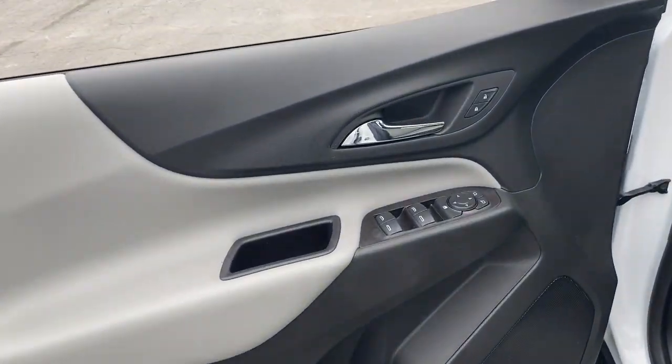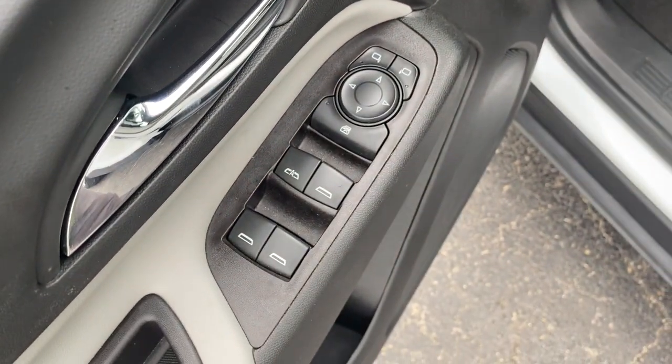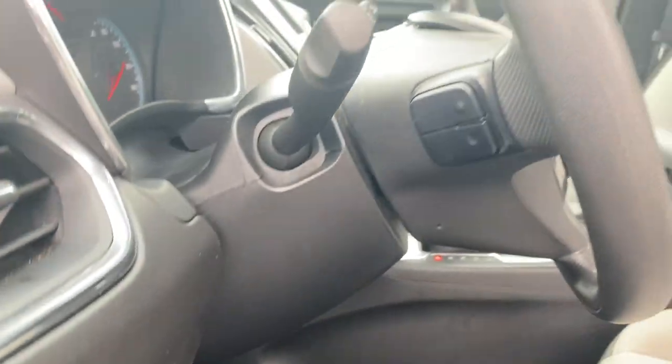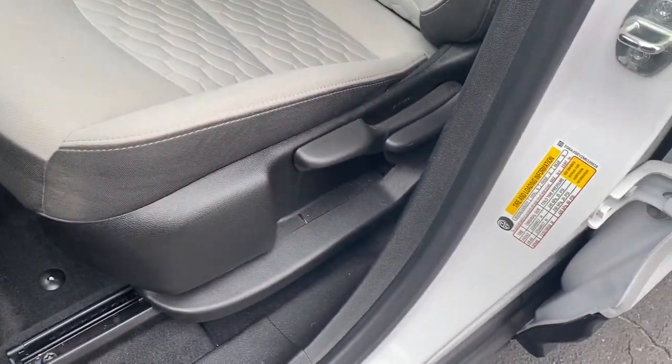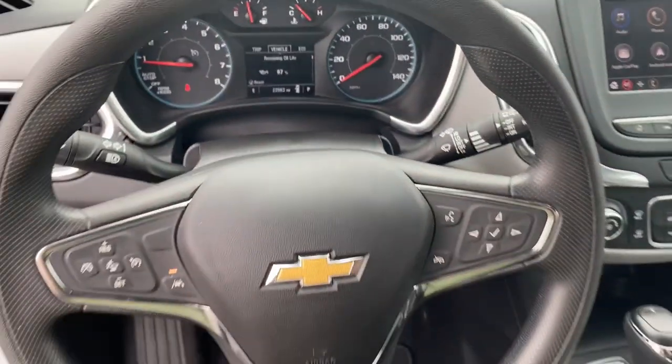These are just some of the great options this vehicle comes with: keyless entry, all-wheel drive, lane-keeping assist, heated mirrors, backup camera, keyless start, Wi-Fi hotspot, Bluetooth connection, steering wheel audio controls, and aluminum wheels.